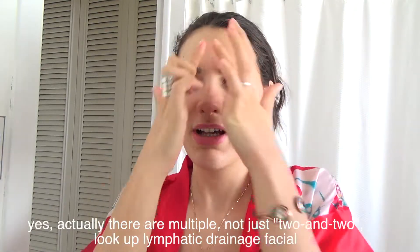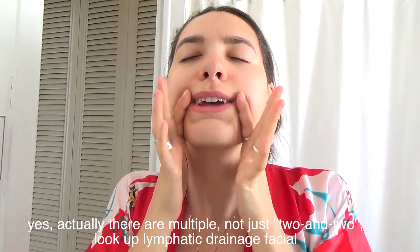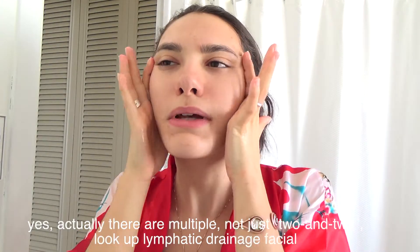I heard — I don't even know if this is true — that there are these escape areas for built-up fluid that gets the circulation going. There are two here and two here. I don't even know if this is true. Maybe I should look it up and I'll let you know down below if it is yes or no. But basically you want to get the circulation going towards those areas. I don't do this super long, I just get it going a little bit and then down the neck.